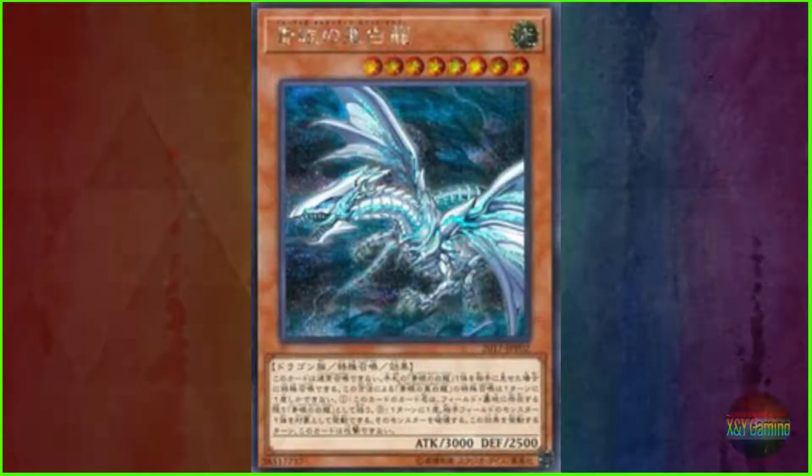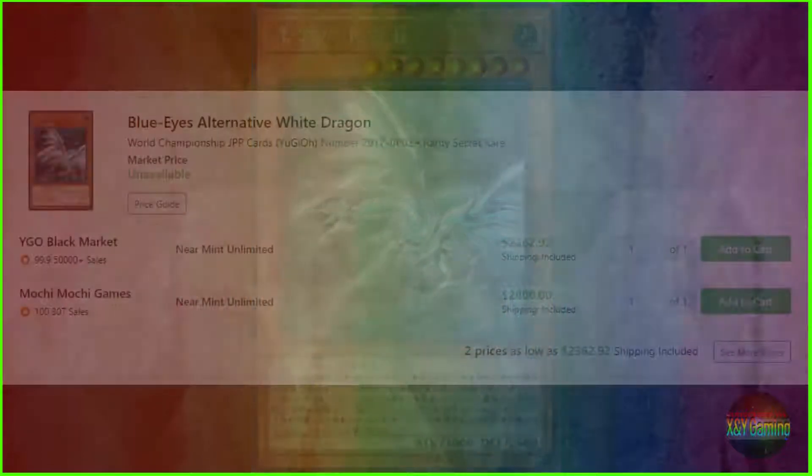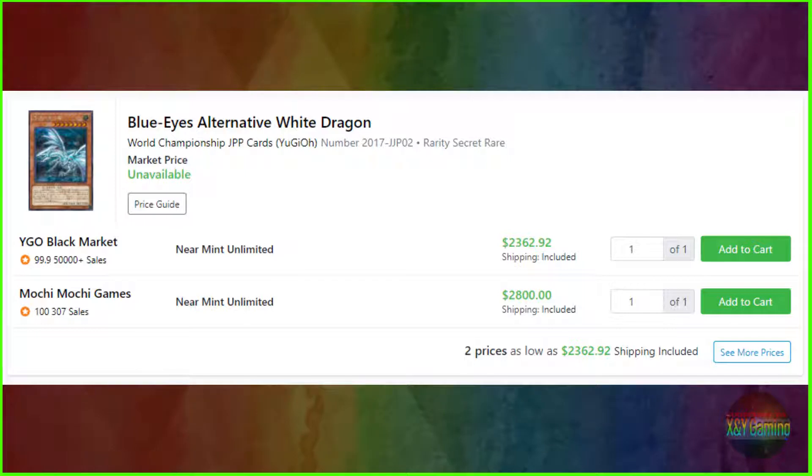And coming in at number 1, tickling my dragon boner just a little, it's the Blue Eyes Alternative White Dragon — specifically the World Championship Japanese prize card, serial number 2017-JJP02. Unlike Dark Magician Girl which gets a Ghost Rare, Blue Eyes Alternative White Dragon is only a secret rare. It has two going prices right now: $2,362.92 or $2,800 even, although its market price is currently unavailable.